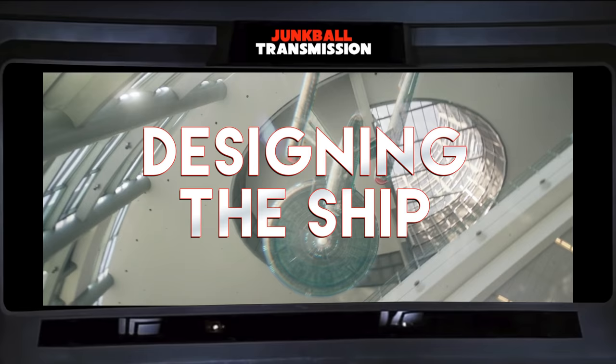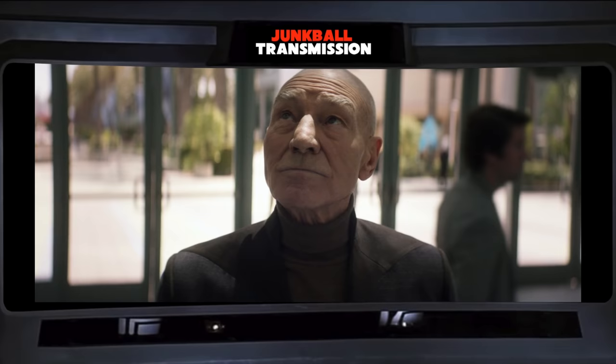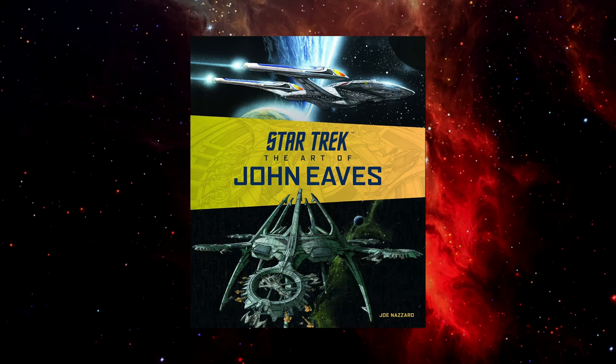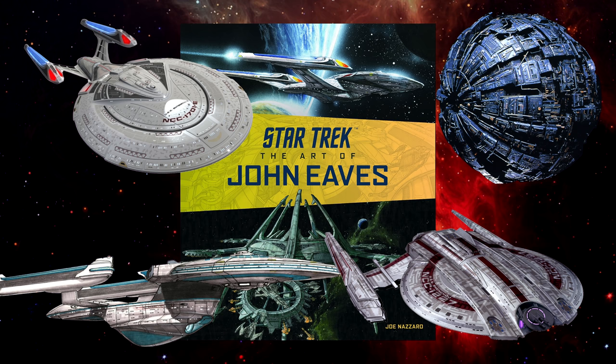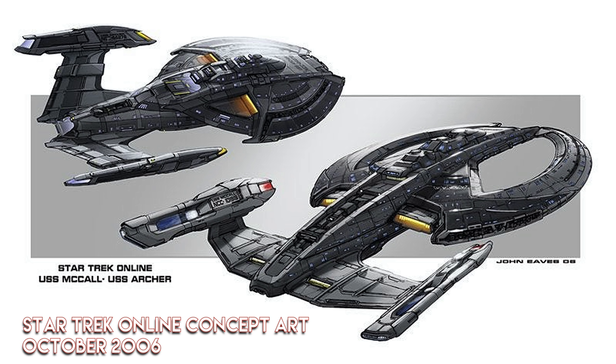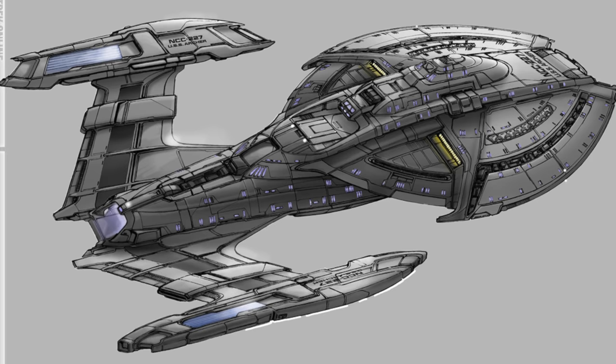Even though the Picard series wasn't set aboard a Starfleet vessel, the art department still wanted a conventional Starfleet-designed ship on hand. There were plans for one to briefly appear in the background of one of the middle-season episodes. John Eves, who's been on Star Trek art teams for decades and was chief designer on a number of high-profile ships, had a starship concept sketch from when he worked on a Star Trek game back in 2006. The concept never made it to the game, so he threw it out for consideration as a new background ship — they went with it, and it would be referred to as the 'Big Cargo Bay ship.' The plans for this ship to appear on screen were then scrapped, and there were no other plans for a new Starfleet ship for the rest of the season.